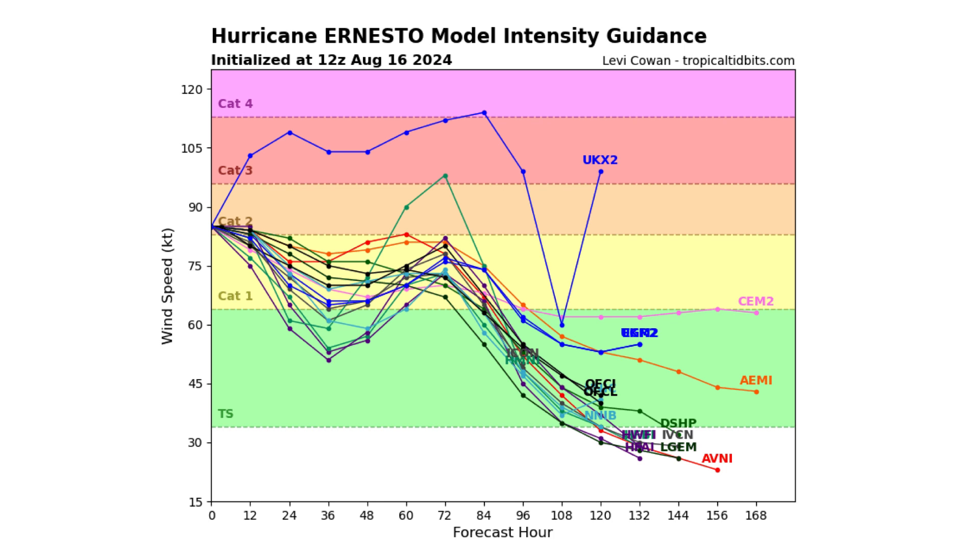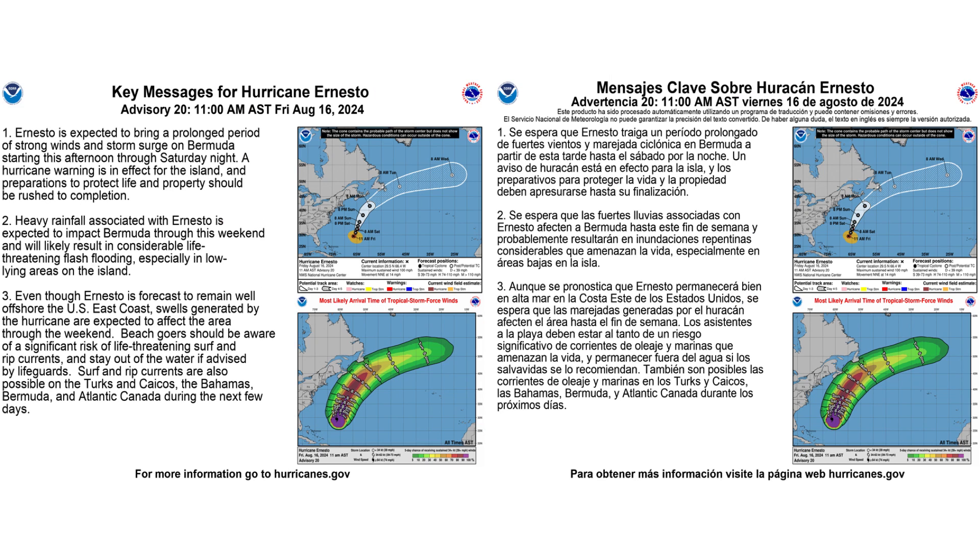Here's the model intensity guidance showing that it's currently a Category 2 and expected to decrease in intensity from here on out. And here are the key messages from the National Hurricane Center regarding Hurricane Ernesto — you can pause this to take a chance to read it. On the left is in English and on the right is in Spanish.